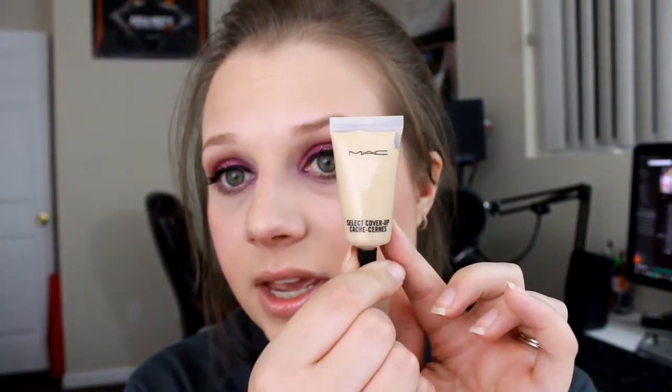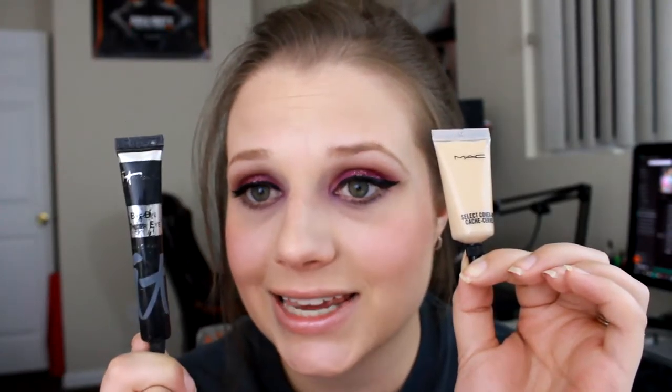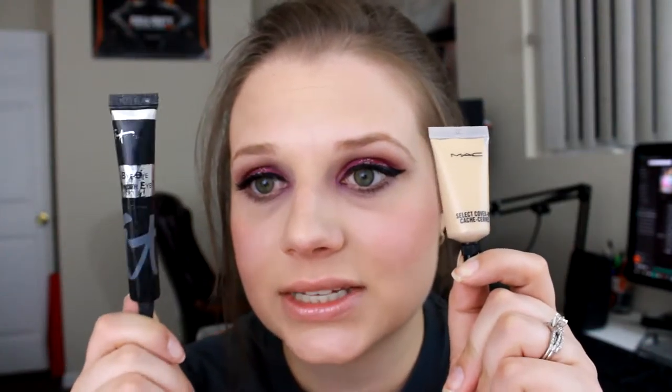Moving on to concealers. I have the MAC Select Cover Up Concealer in shade NC20. It is a little dark for me right now so I can use it as a normal concealer but not as a highlight. I really like the coverage — it's not tacky, unlike the IT Cosmetics concealer which I find very tacky and it falls into my fine lines. The MAC one doesn't do that, so it's my favorite of the two. I'm waiting until summer to really use it, but I love it so far.